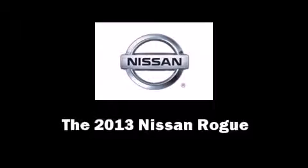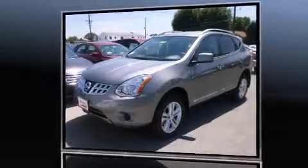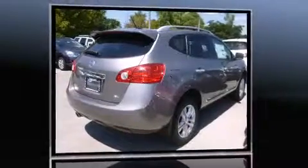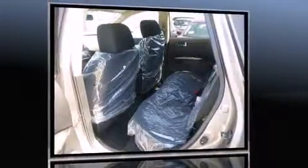Take command of the road in the 2013 Nissan Rogue. Under the hood, you'll find a four-cylinder engine with more than 170 horsepower, providing a smooth and predictable driving experience.